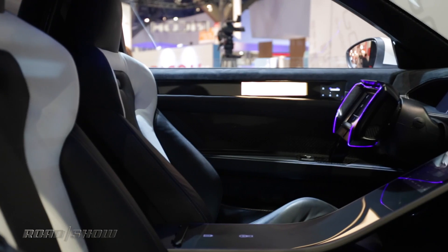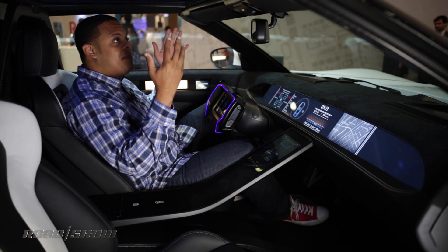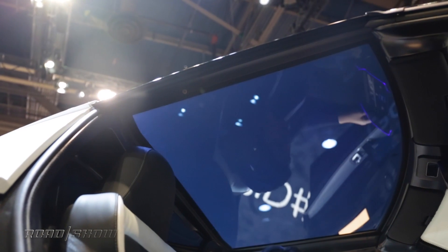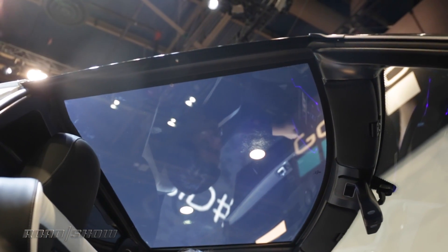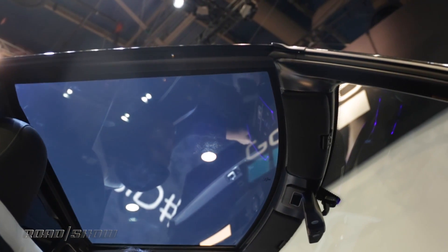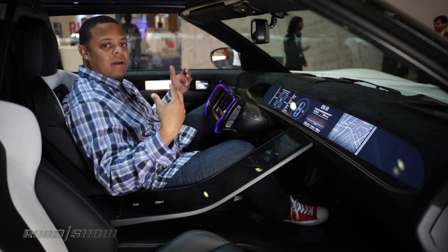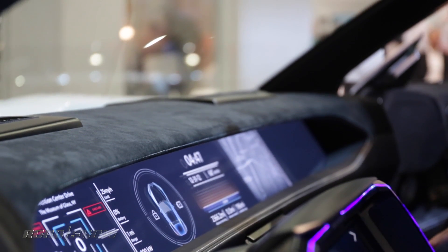Here in the cabin I'm virtually surrounded by glass. Starting at the top, I've got this fully glass roof and backlight that are electrochromatic, which means that at the touch of a button it can go from being virtually opaque to almost totally clear. That's going to allow me to let a lot of light in when I want it and also keep the sun off my head when I don't — that's pretty cool.